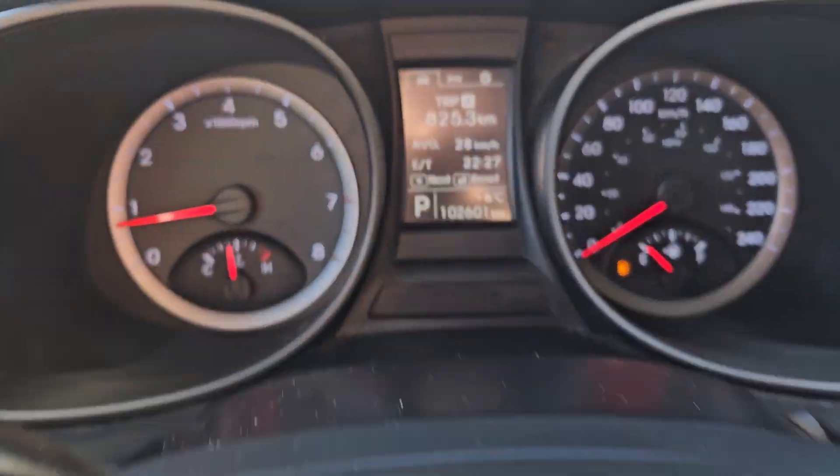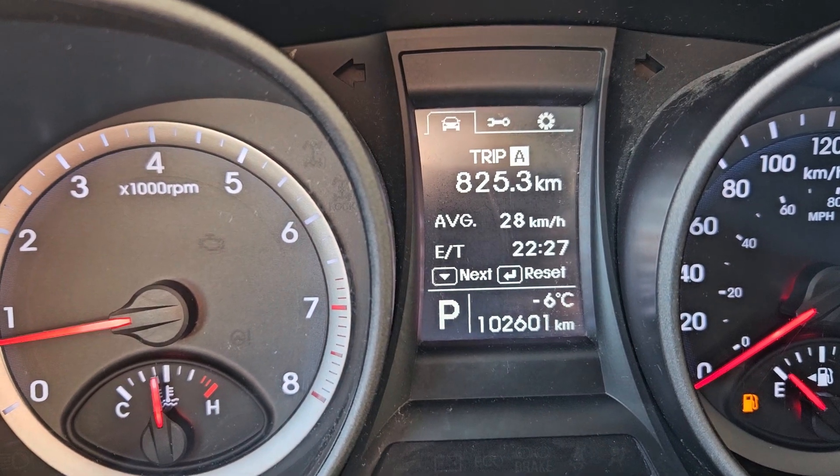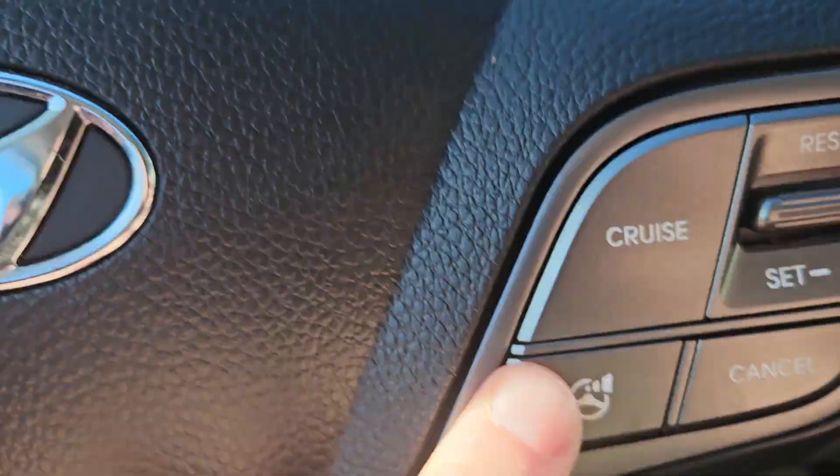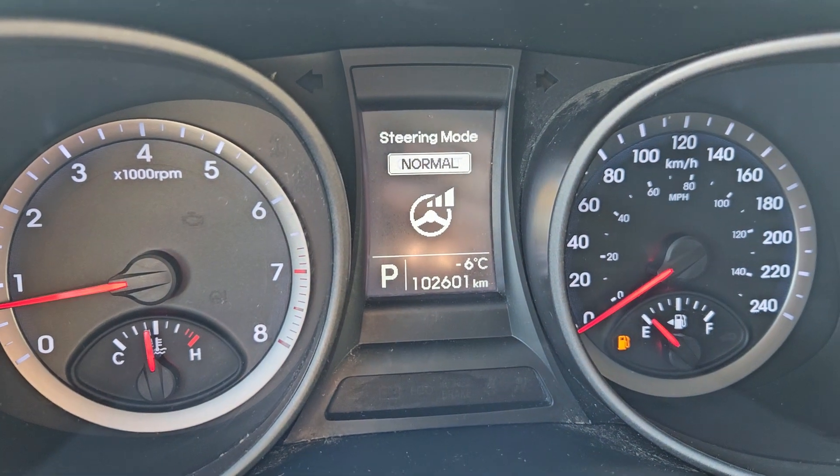Taking a look at the vehicle while it's running, we can see the odometer sitting at 102,601 kilometers. We have a nice leather-wrapped heated steering wheel, you have your cruise controls there, and you have your drive modes for your steering wheel which are comfort, normal, and sport.